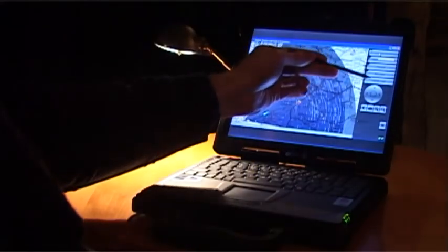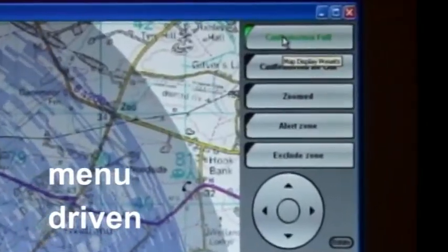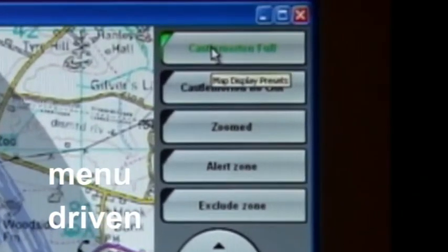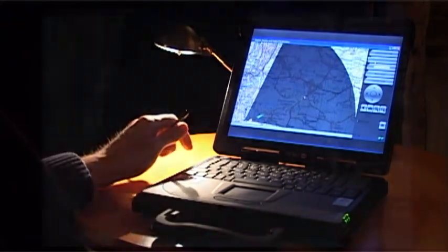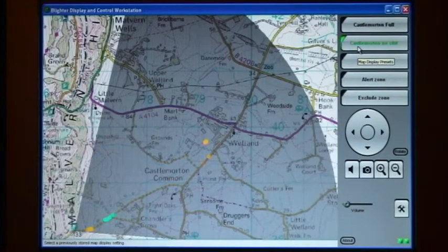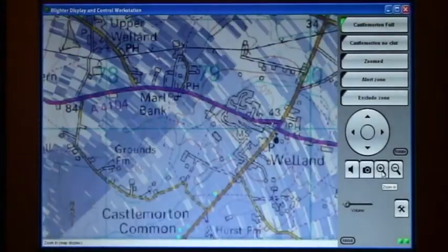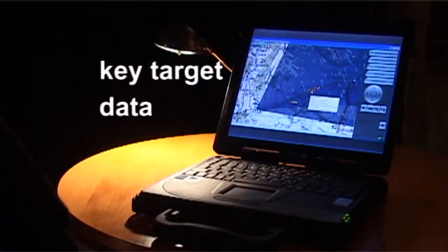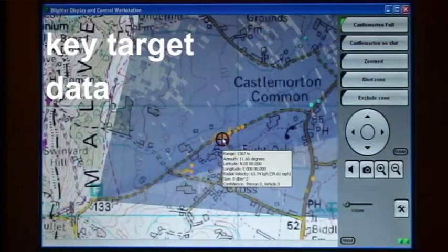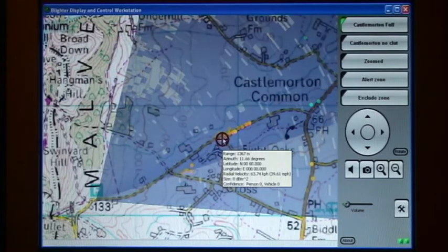Optimised for easy, semi-skilled operation, there is a comprehensive set of menus that can be configured by the system manager. The clutter map may be suppressed to more clearly highlight the moving targets. Touch screen, zoom and pan controls enable inspection of key target areas. Targets may be selected to display data on their range, bearing, velocity and typical size, all very useful for the categorising of the target type.